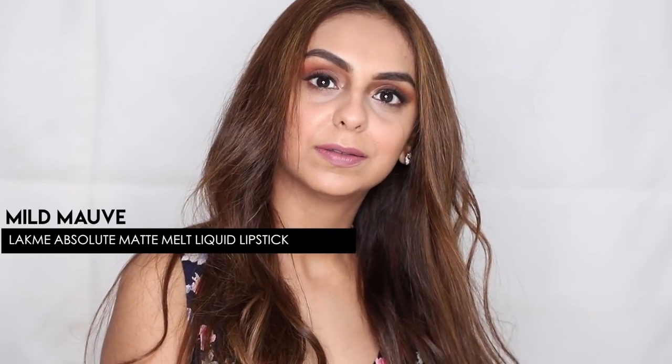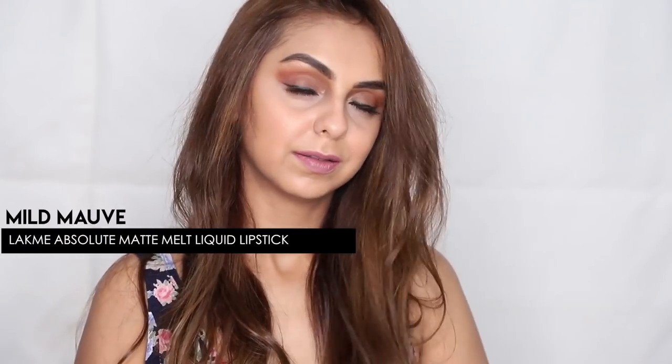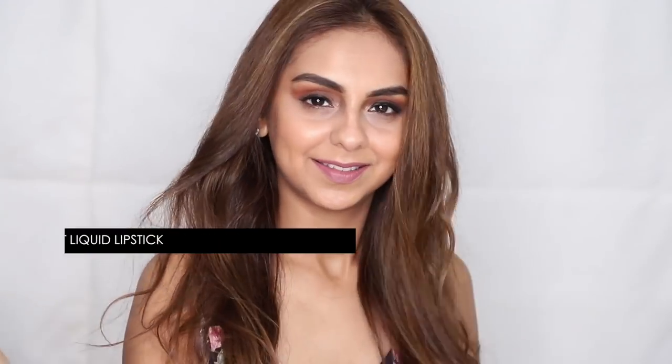The first lipstick I'm wearing today is the Lakme Absolute Matte Melt Liquid Lip Color in the shade Mild Mauve. This shade is really pretty and it's super nude. The reason this lipstick made it to my list for the season, despite being as nude and neutral as it is, is because something like this is essential for every woman who goes to work or college and needs something that is super versatile.